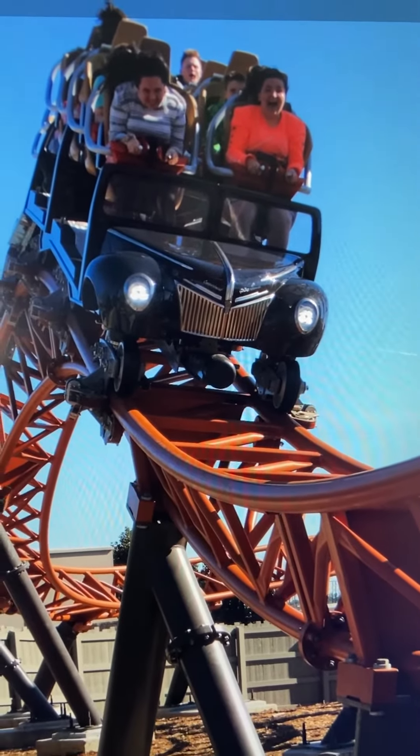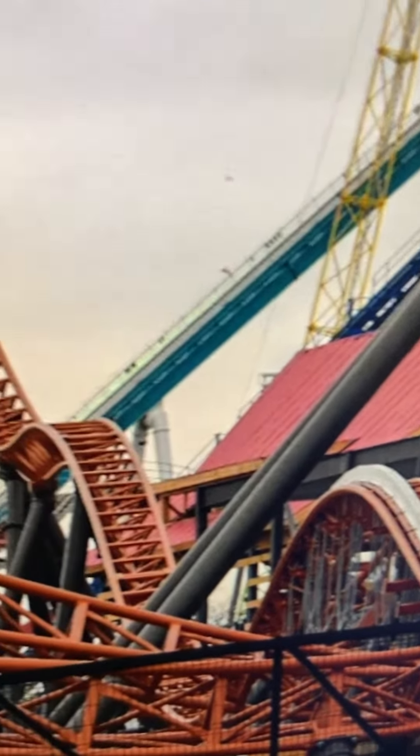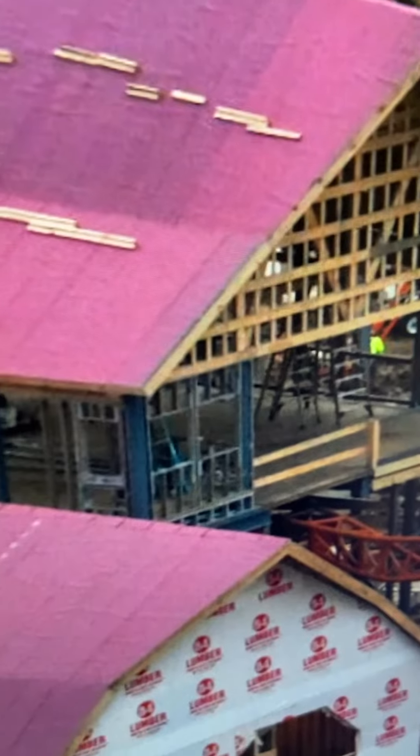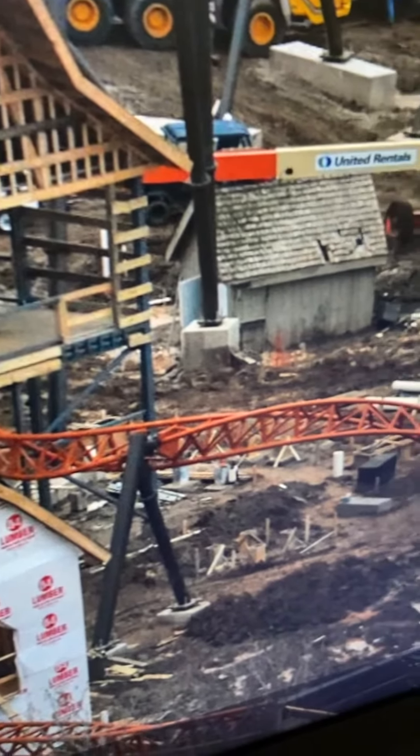There's a launch at the beginning and a launch halfway through the ride. Here's an old construction photo. The second launch has the little bunny hop in it — I love that. And one of the other big elements of this ride, right out of the station, is the heart line roll.